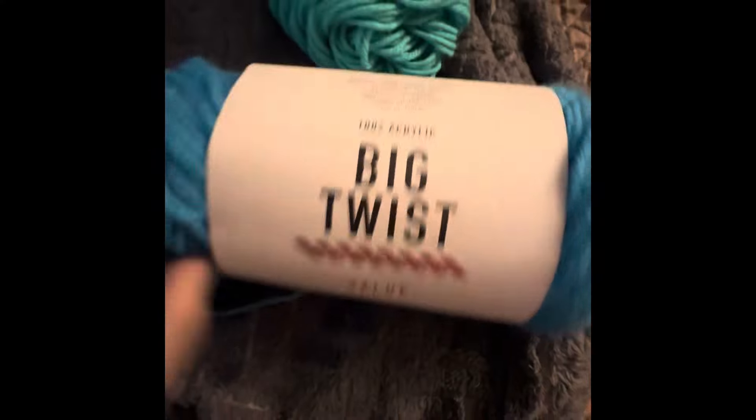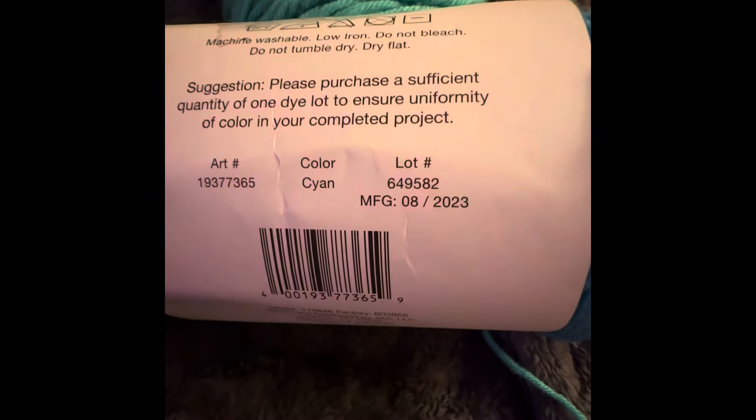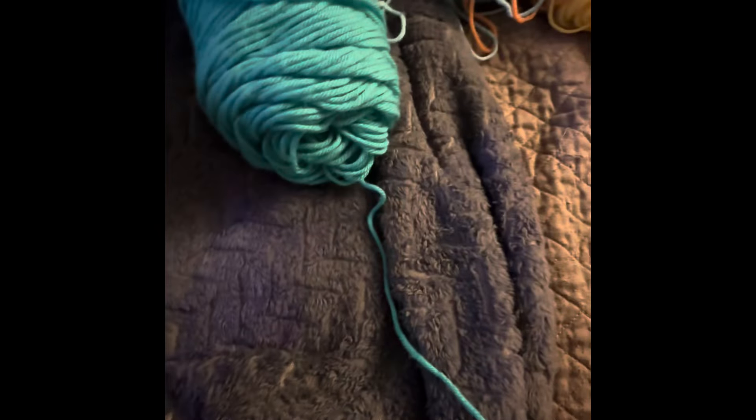So this is the current yarn — it's in cyan, manufactured 8-20-23. And this one is Big Twist in Jade Green, from 2019.